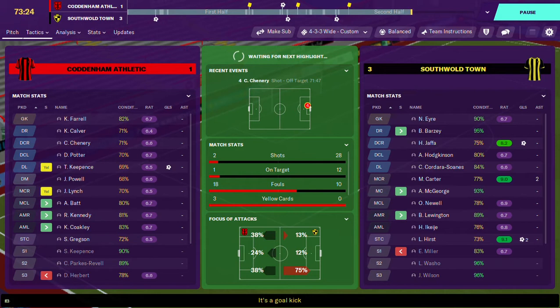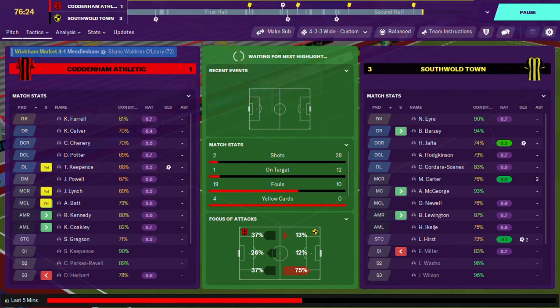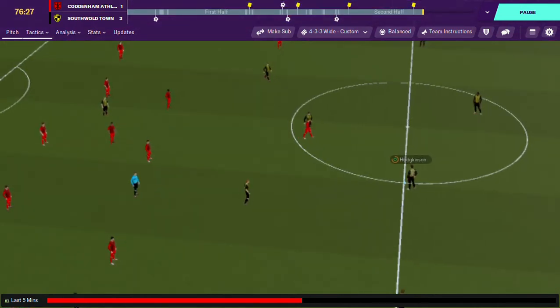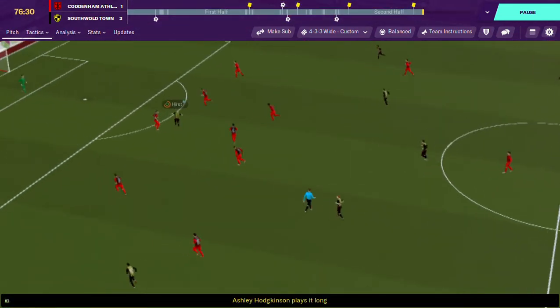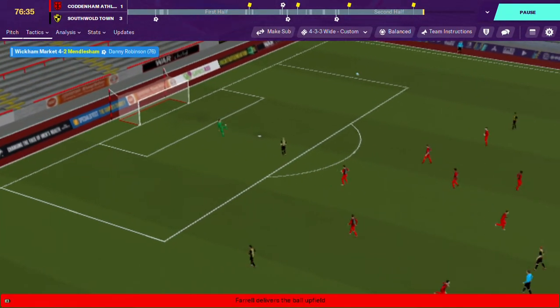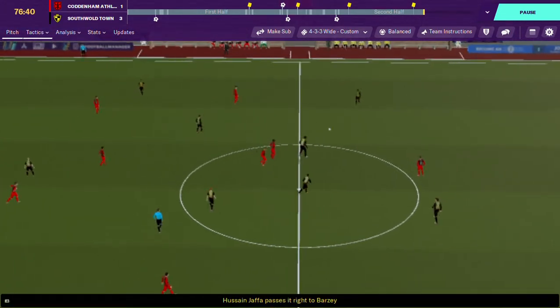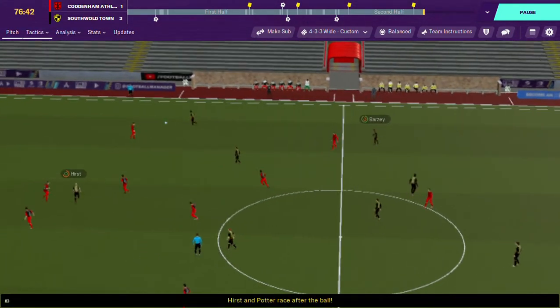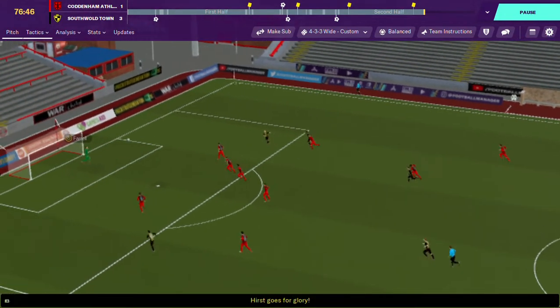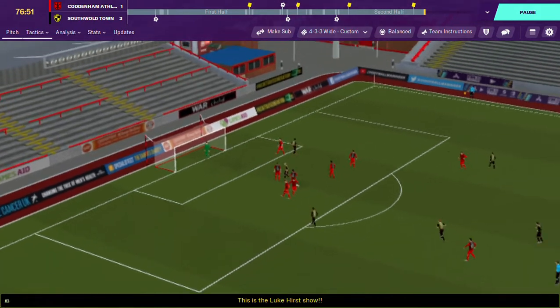We have made our three substitutions and we only have 15 minutes of the game left, not including added time. We have 28 shots and 12 on target - we are pretty much dominant, being 3-1 up. Hurst is on the ball, also on a hattrick. His thundering shot and the keeper parries it over the bar.